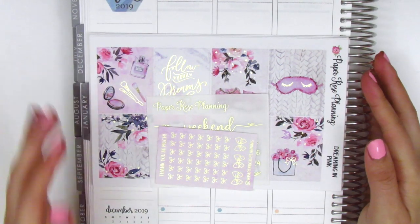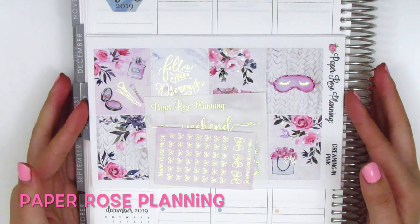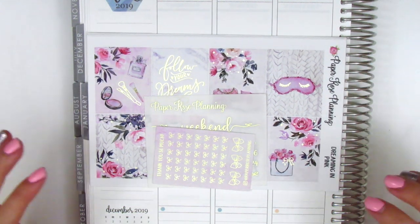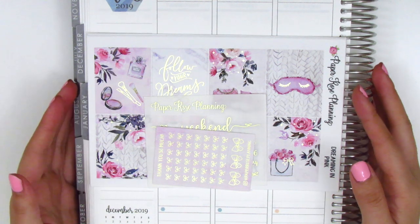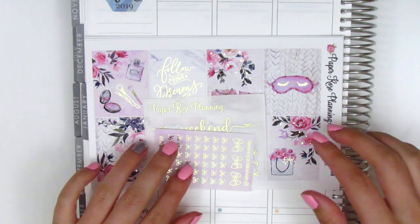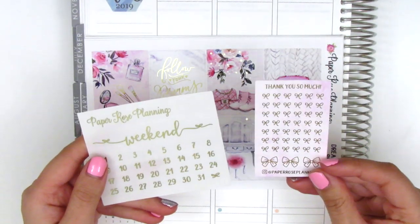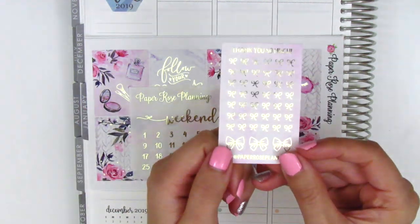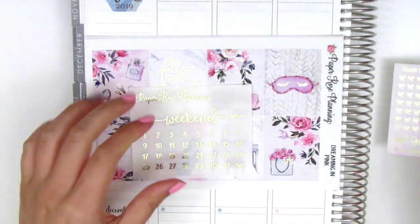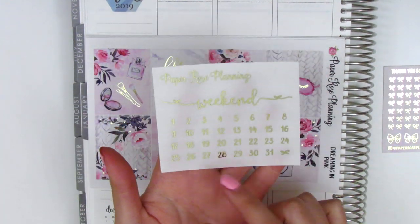The next kits I've got here are from one of my new favorite shops — it's called Paper Rose Planning. I recently used one of her kits back in October and I just absolutely loved it so much. It was so beautiful, definitely one of my favorite spreads I've ever done. So of course I had to go back and purchase some more kits. My order came with these two little samplers — we've got a bow header going across and then some other bows, and then I also got this sheet of gold foiled weekend banner and date dots.